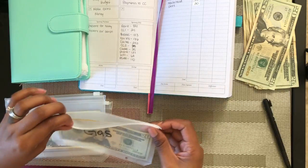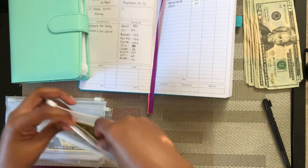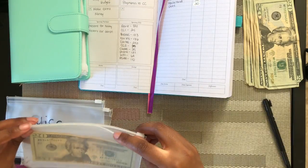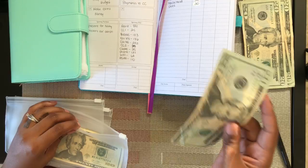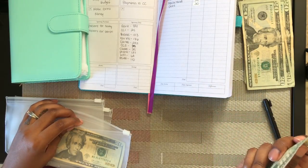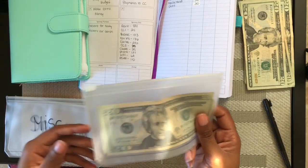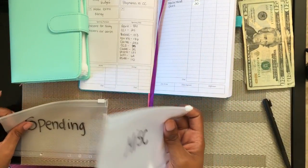For gas, I haven't even used the gas from last month, so I'll just put another $20 in there just in case. This one is for car maintenance — I told you guys last video my husband did my oil change, spark plugs, oil filter, and all that stuff.